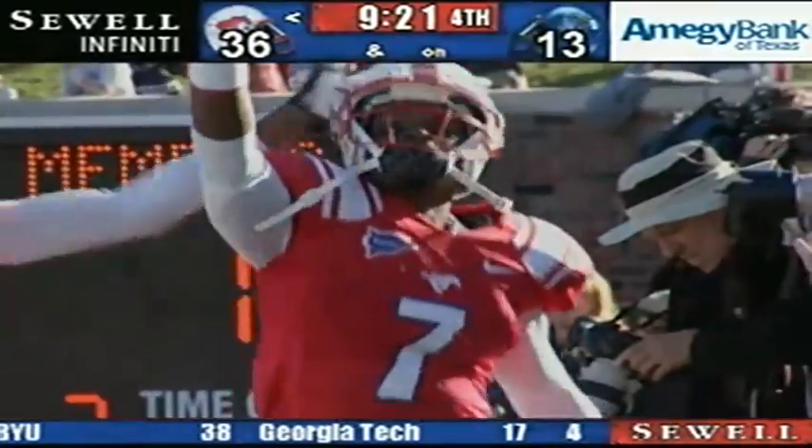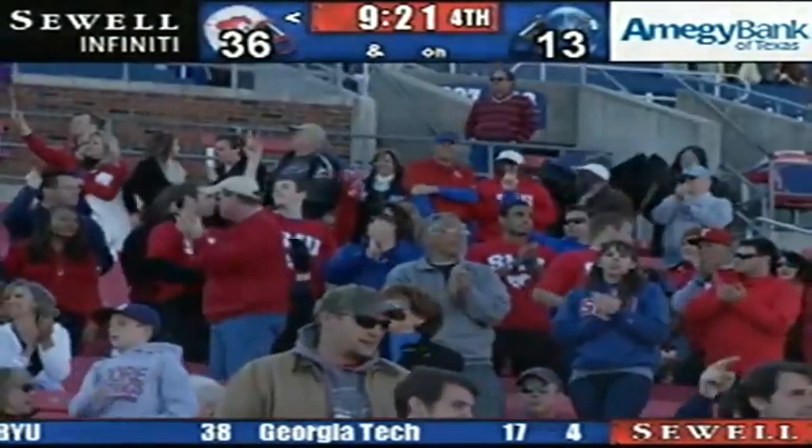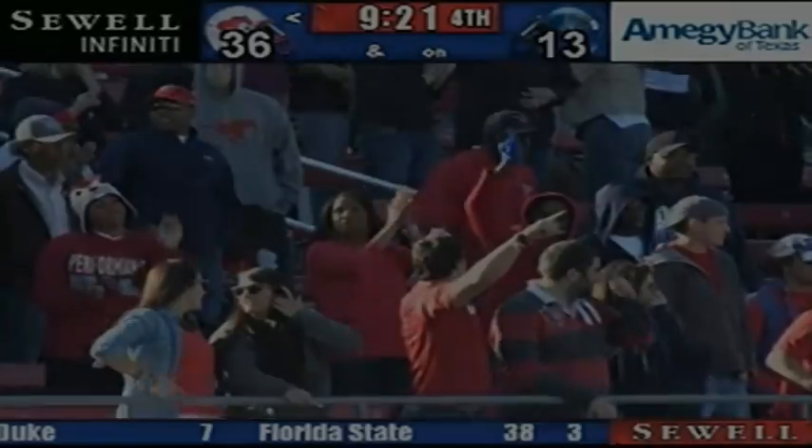I believed it too, and up until I saw the 7 — just because they've got pretty similar body styles, they run the same route.